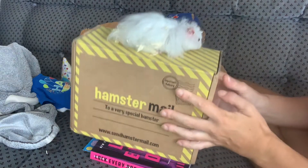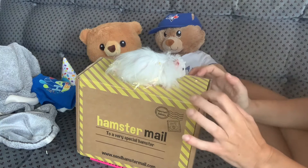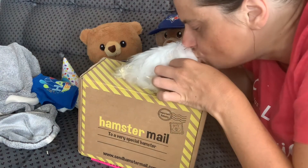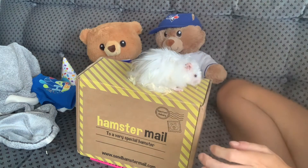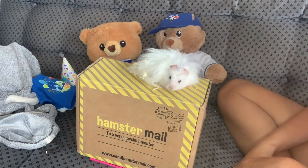Sometimes it comes in a big box, some months it's a small box, but there's going to be some goodies in here because it's a big box. Do you want to see what's inside?